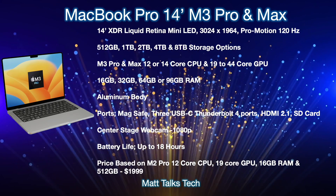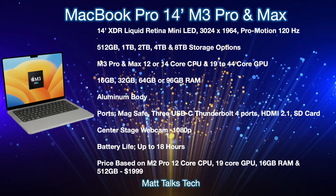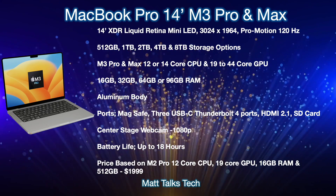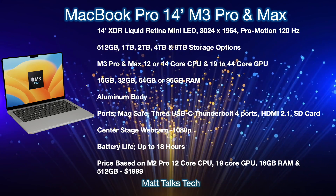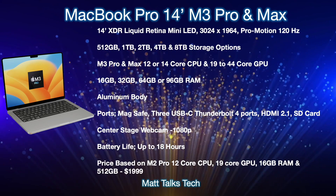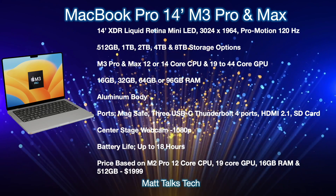Now let's talk about the specs we're most likely going to see in the 14-inch MacBook Pro, and the price. The main thing to take away for design is that not much is going to change. The design language we've had since the M1 Pro and M1 Max MacBook Pro 14-inch isn't really going to change at all. We will still be getting that 14-inch XDR Liquid Retina mini-LED display with a resolution of 3024 by 1964, remaining as a ProMotion 120Hz display. Storage options will likely stay starting at 512 gigabytes.